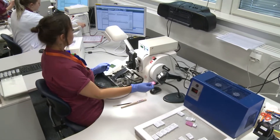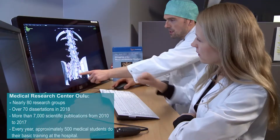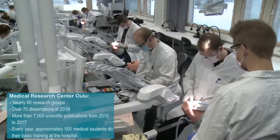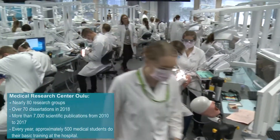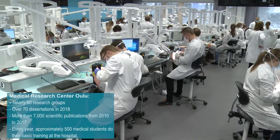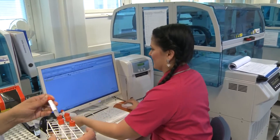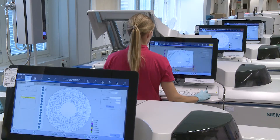Oulu University Hospital is one of the five university hospitals in Finland. The cooperation organisation of the hospital district and university, Medical Research Centre Oulu, promotes high-quality clinical research and provides an effective research environment and training. NORDLAB carries out laboratory services in northern Finland and performs more than 8.5 million tests and examinations every year.